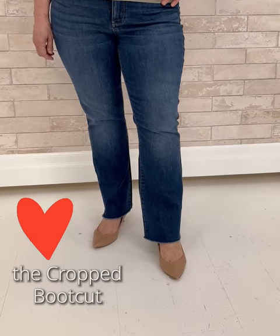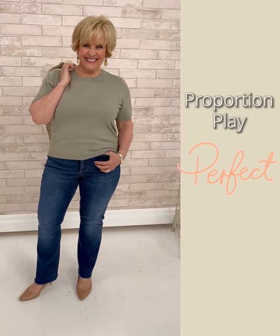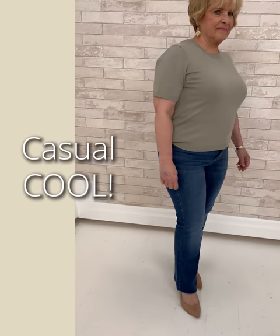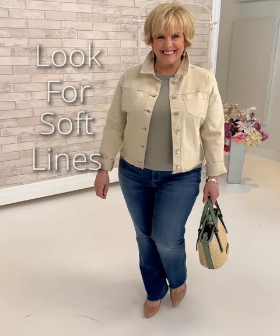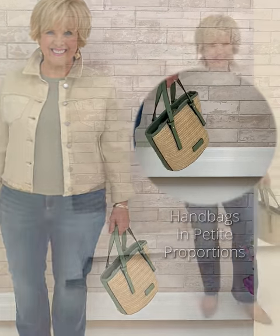It fits like a second skin, and that's how it's meant to be. We've paired it with a soft knit piece. The colors here are divine together and the proportions are great — cool and casual but there's something about it. Add the denim jacket without that band at the bottom, and again the proportions are perfect.